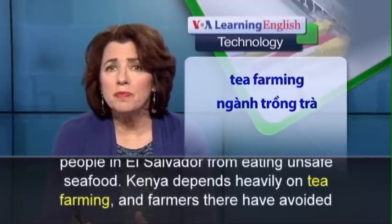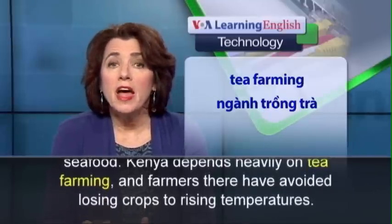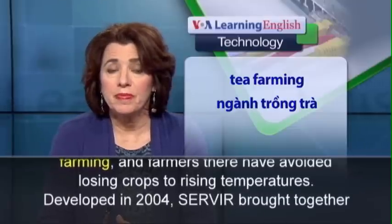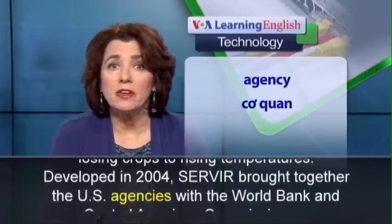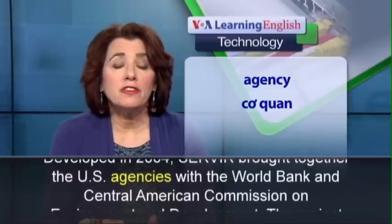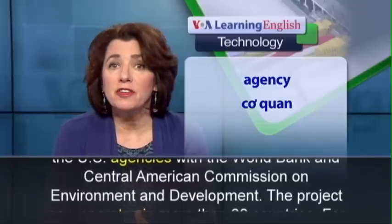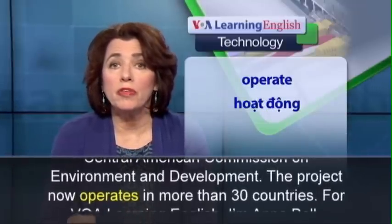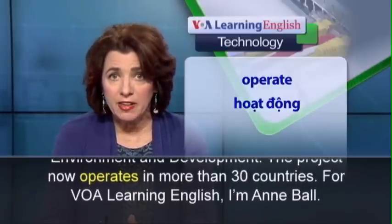Kenya depends heavily on tea farming and farmers there have avoided losing crops to rising temperatures. Developed in 2004, SERVIR brought together the U.S. agencies with the World Bank and Central American Commission on Environment and Development. The project now operates in more than 30 countries.